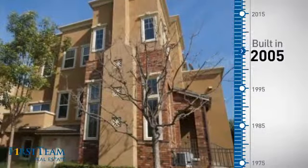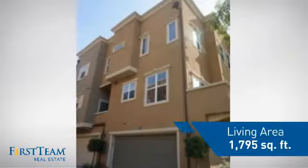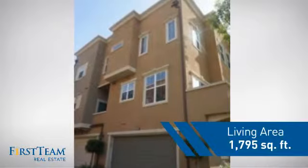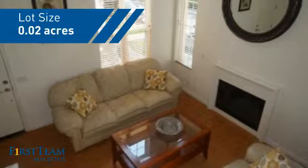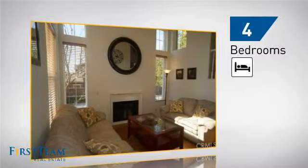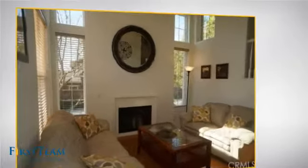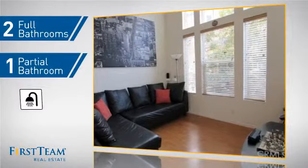This property was built in 2005 and features over 1,700 square feet of space, giving you a spacious layout to play host or kick back and relax after a long day. Inside you'll find four bedrooms, so everyone has a private space to come home to, as well as two full bathrooms and one partial bathroom.